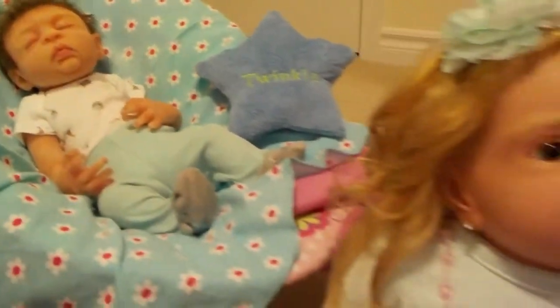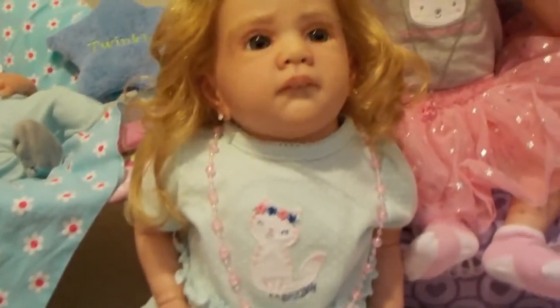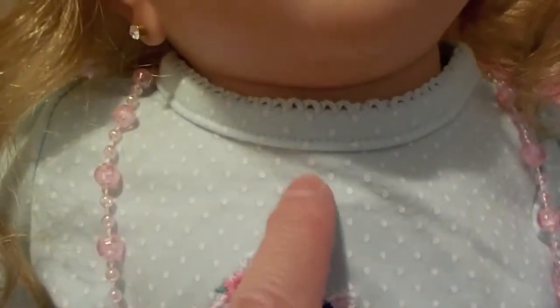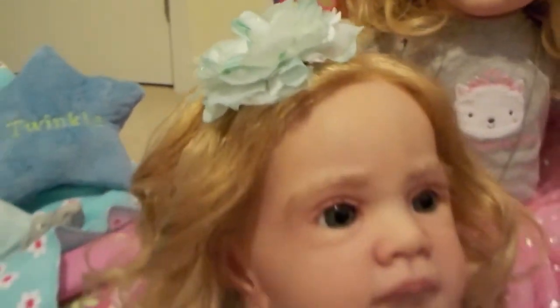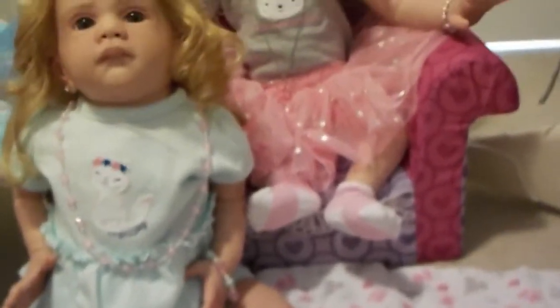And then we have here Genevieve. She's wearing a really pretty onesie with a little skirt. It's got a cat that says "amazing" on it. The onesie is mint green with white polka dots and it's by Carter's Child of Mine, three to six months. We matched it with a pretty mint green head bow. She's just looking so super cute.